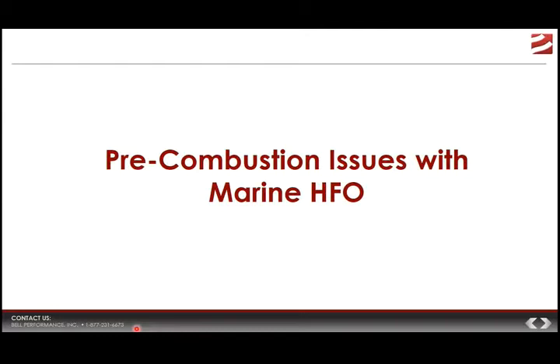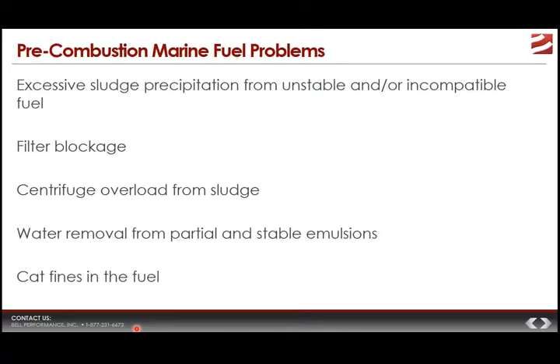After we look past the stability problems, we have to consider other pre-combustion issues that marine heavy fuel oil can bring. Excessive sludge precipitation, filter blockage, and centrifuge overload from sludge go into the stability issues we already talked about. But beyond that, other pre-combustion problems include water and stable or partial emulsions that go hand-in-hand with heavy fuel oil production. You can also have excess catalytic fines in the fuel — refineries use certain catalysts to make these fuels, and sometimes they won't get all of them out. Some of those catalysts can end up in the fuel and cause problems like abrasive wear.